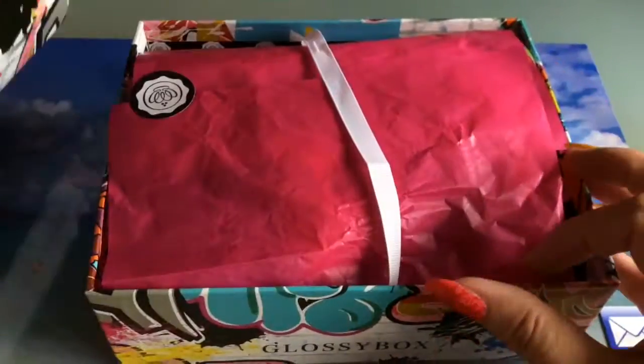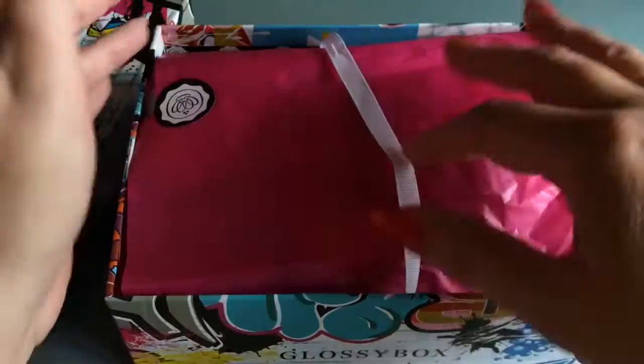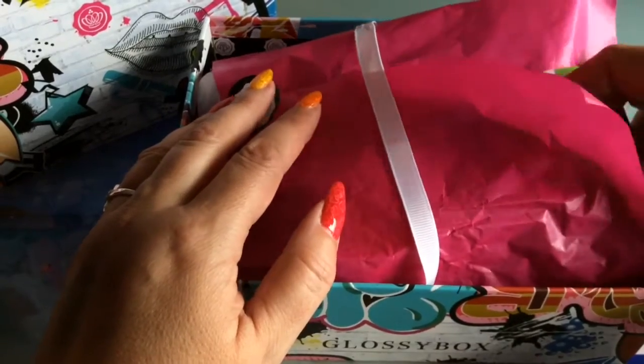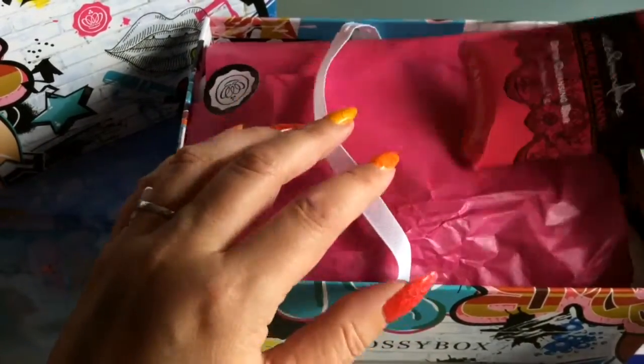Let's open it and have a look. I have repackaged it, or at least folded the little wrapping paper over here. When I opened this, I immediately had a really, really nice scent in my nose.